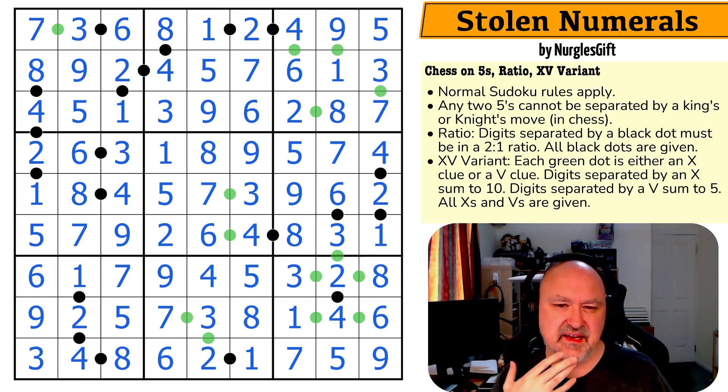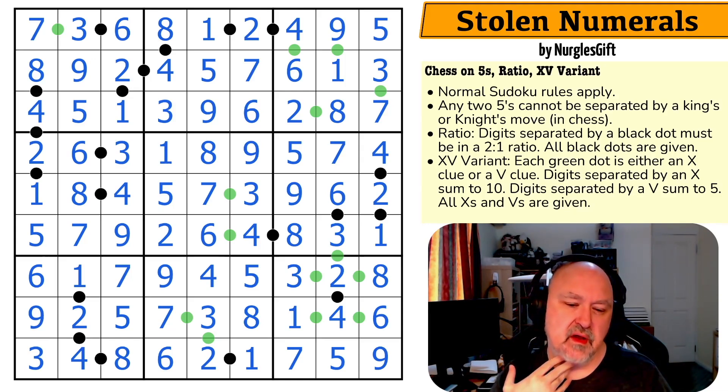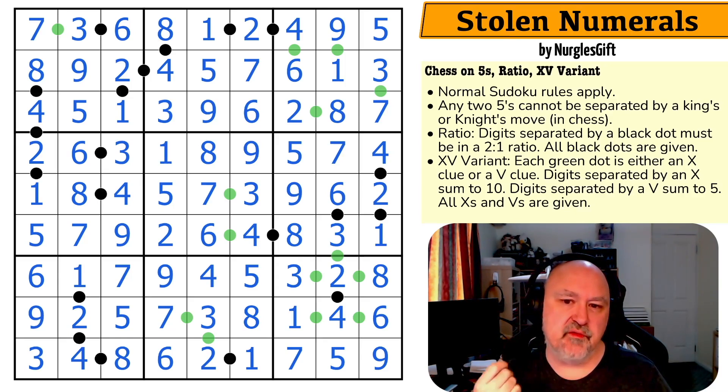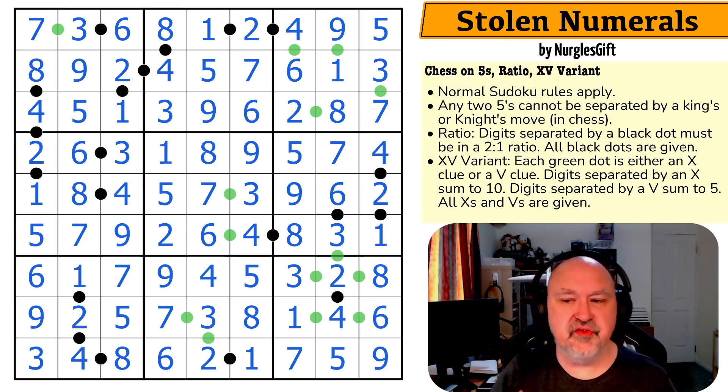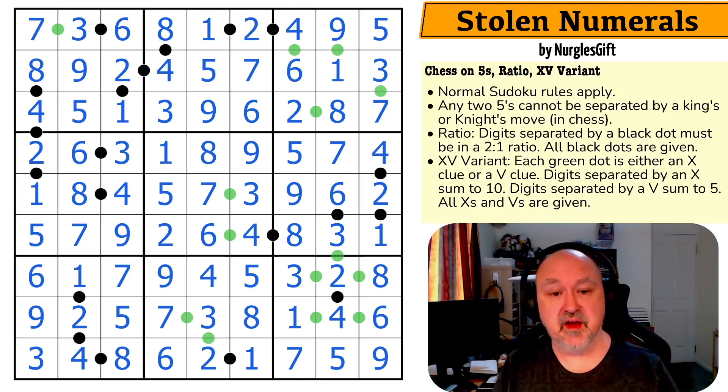I don't know that the negative constraint was needed in this puzzle. This isn't a complaint — I don't know how new to setting Nurgle's Gift is — but I would have potentially considered trying to remove the negative constraint, because I don't think I used it. But that was fun: just a nice exploration of the constraints. Releasing a nice coffee-break puzzle from a new setter — definitely a setter I haven't solved before and haven't covered before — so welcome to the channel!